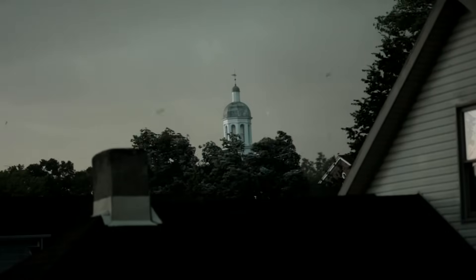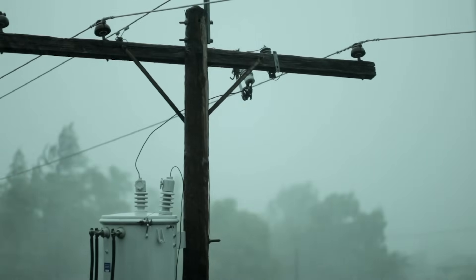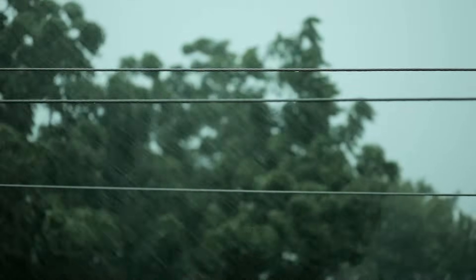Electricity drives the modern world, and we often take it for granted. And if a natural disaster occurs, there are a few things to remember in order to stay electrically safe during the storm.